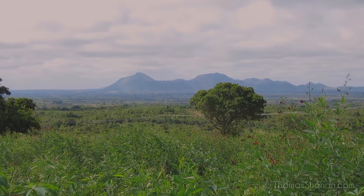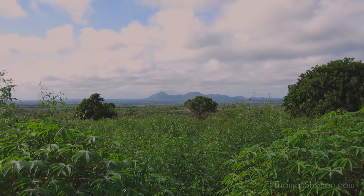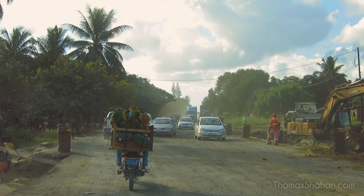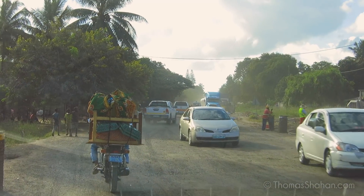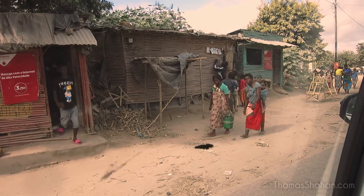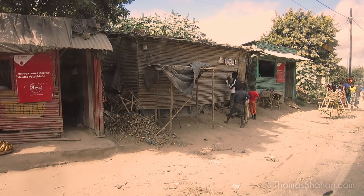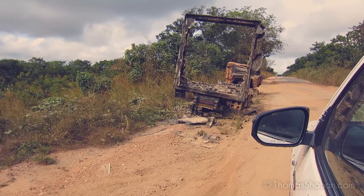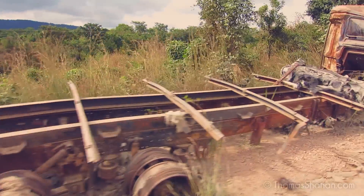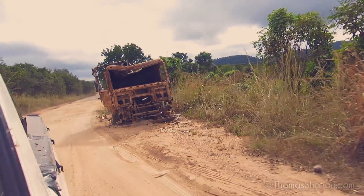Heading out from the airport in Beira, we started the five-plus hour drive on really rough roads to Gorongosa National Park, which is in the center of Mozambique. Chitango was the name of the camp where we stayed throughout the trip. Although the roads are technically paved, they were in such rough shape that there were hours I couldn't go much above 15-20 miles an hour or even shift above second gear. Really slow going.